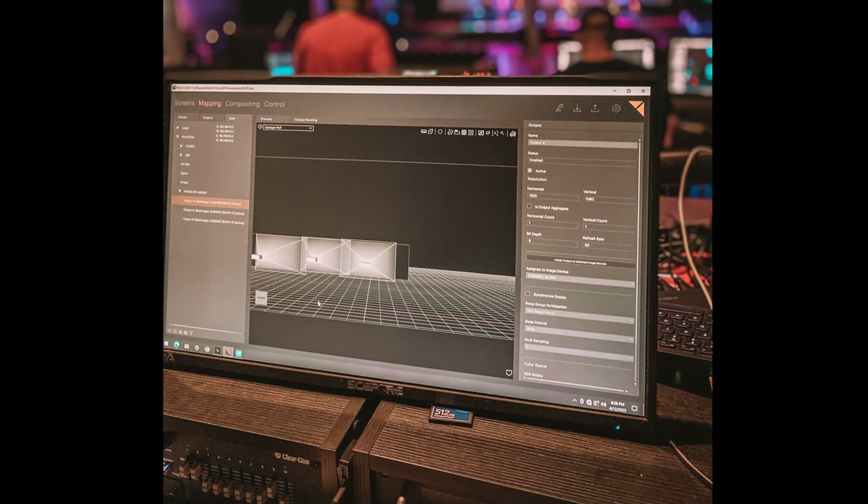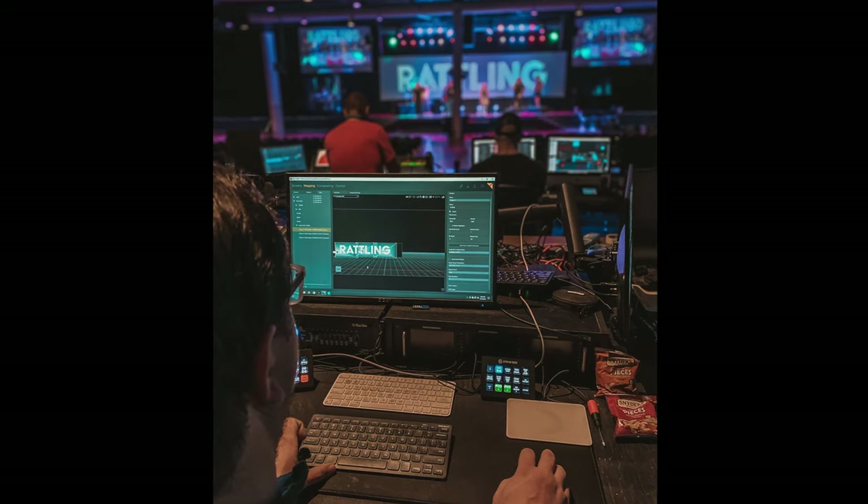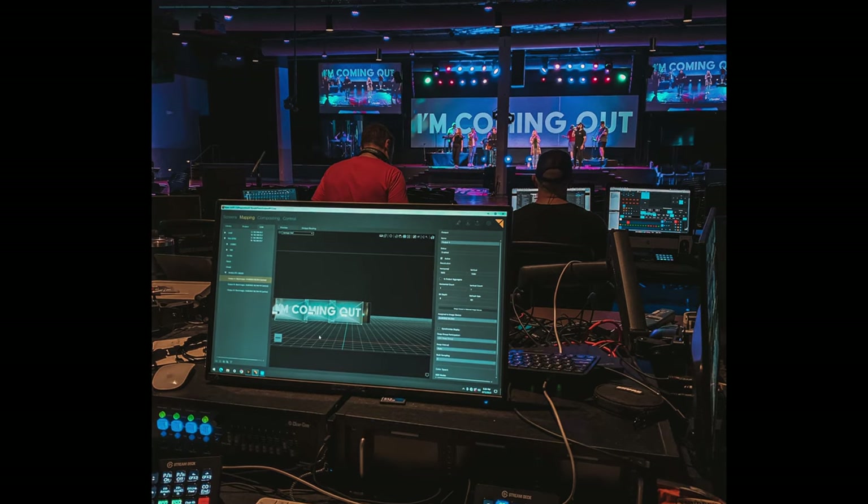The things that the Pixera 4 brought to us that we can't do currently — think of our back screen, 40 feet wide, as a giant canvas. Currently, if we want to do something in the upper right quadrant, that has to be a graphic made somewhere else in Photoshop or Illustrator and sent to us on a canvas that matches our dimensions. With Pixera, I can put it anywhere I want without having to edit it first. I can take any size photo, any size video, render it out to a size I want, and put it anywhere on that screen instantaneously.